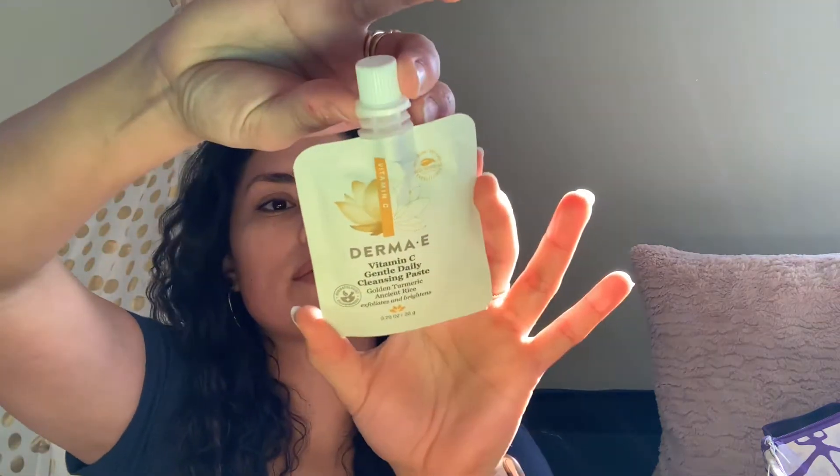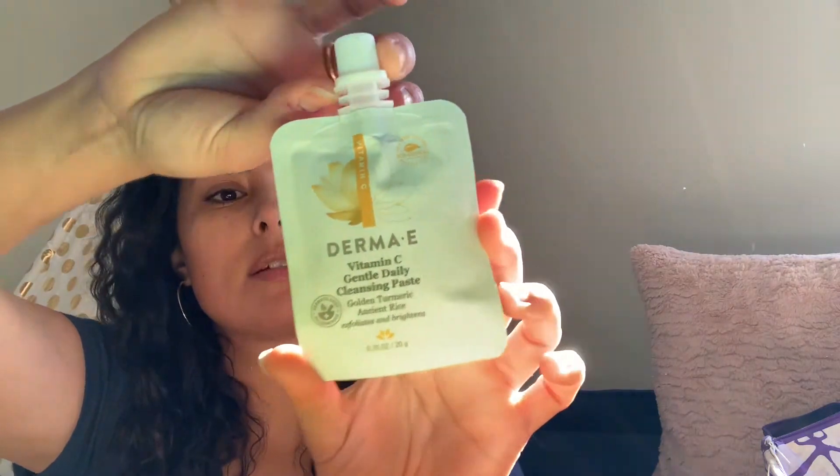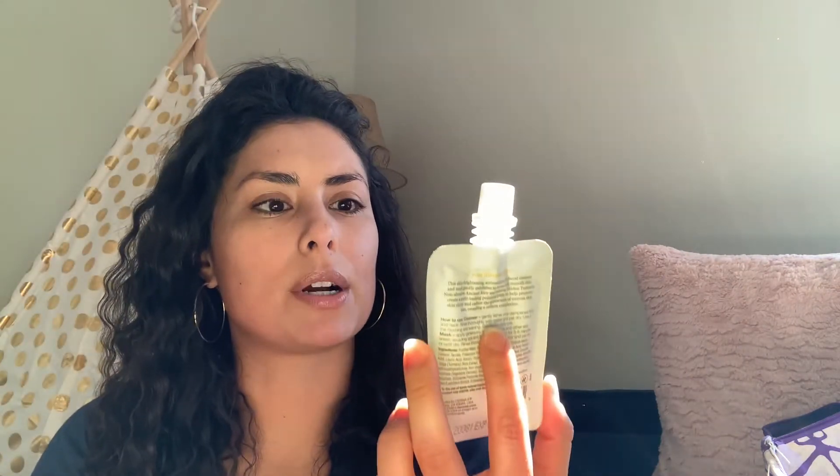Then I have the Derma E Vitamin C Gentle Daily Cleansing Paste. It says golden turmeric, ancient rice — it exfoliates and brightens. This is dermatologist recommended, 100% vegan, soy free, eco-ethical, and cruelty free. It's got vitamin C in there too, and there's quite a bit of product. I'm excited to try that.